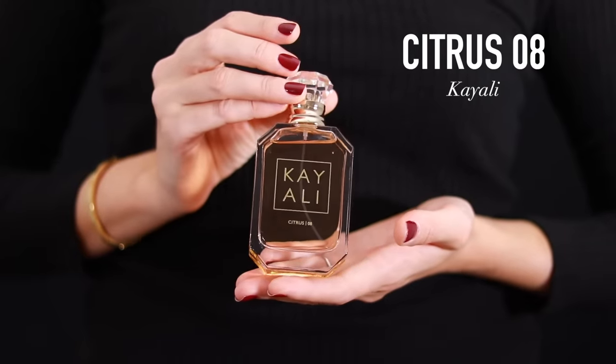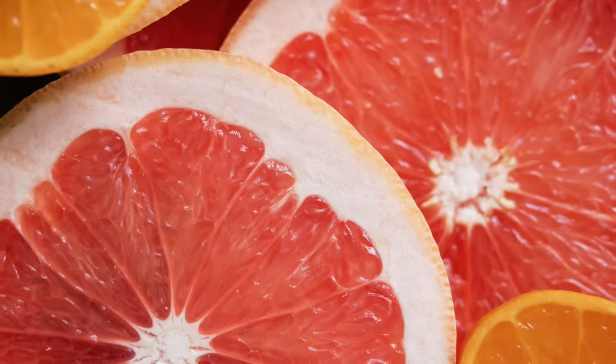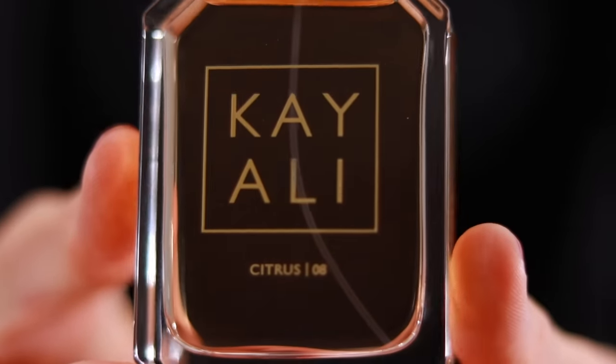Moving into the fragrances that will beat the summer heat — it's hot, sticky, and humid outside, you're drenched in sweat and you want a fragrance that will cool you down instantly. The first fragrance is Citrus 08 by Kayali. You can think of it as a watercolor painting of rose blended with pops of pink grapefruit and rhubarb, all wrapped up in refreshing and clean musks. It is so pretty. The grapefruit is fresh and uplifting, and I would say it's a unisex fragrance that's great for layering.